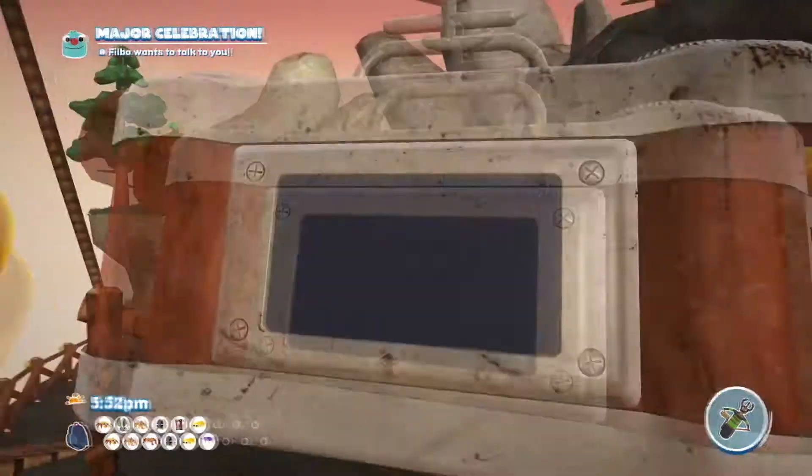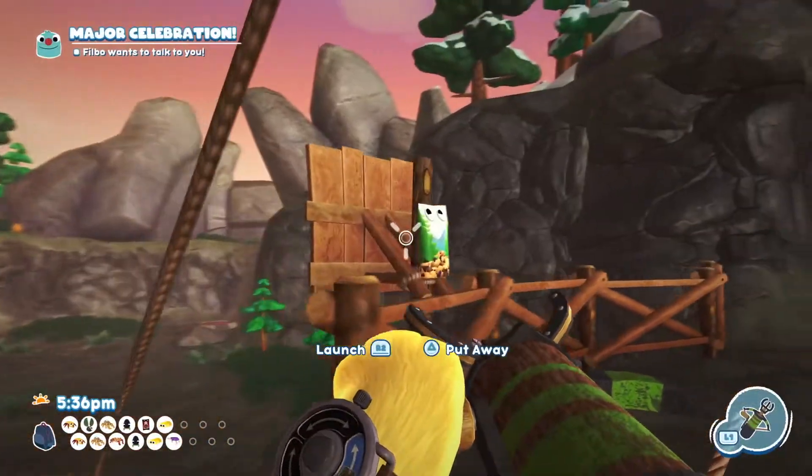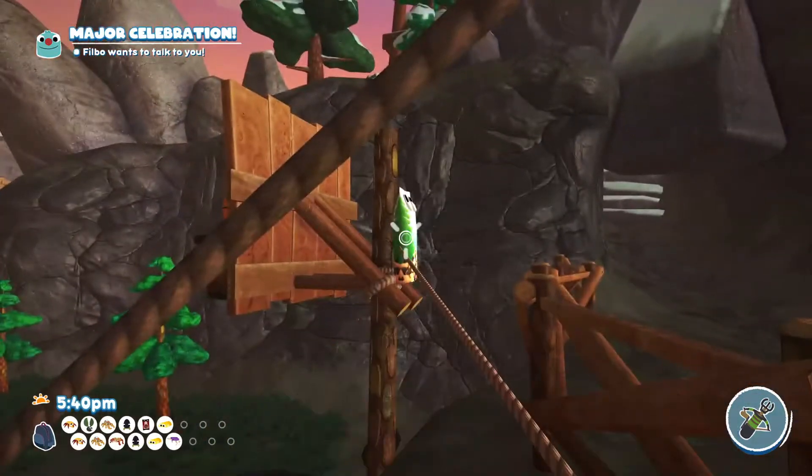Hello and welcome to the video. Today we're going to be showing you where to find the Nutty Snack Pods in Bugsnax. The first one is found on the back of the basketball hoop. If we can actually grab it — there we go.